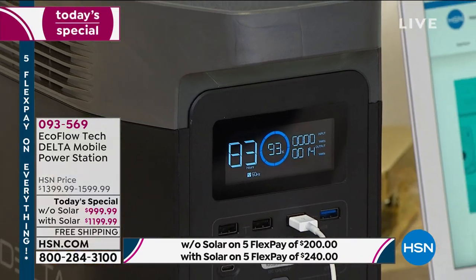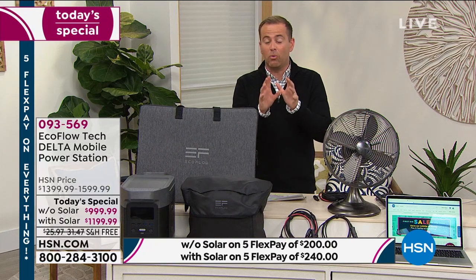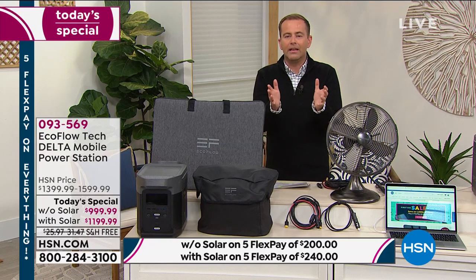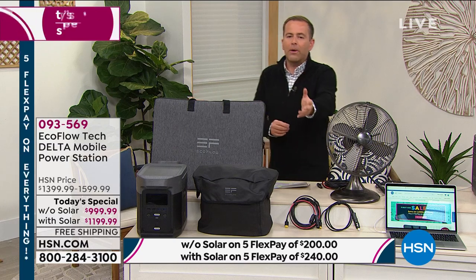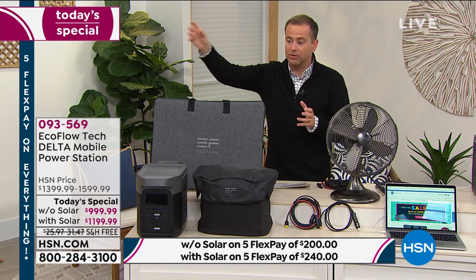A couple of quick points: you can power 13 devices at once — which is crazy. This system is so powerful it can do the full size refrigerator, the big screen TV, the electric car. You've told us clearly that you love less expensive power stations, but they're not good enough. An hour isn't good enough — you want 10 hours. If you're going to invest in a power station, you want it to last multiple, multiple hours. That's what this does.